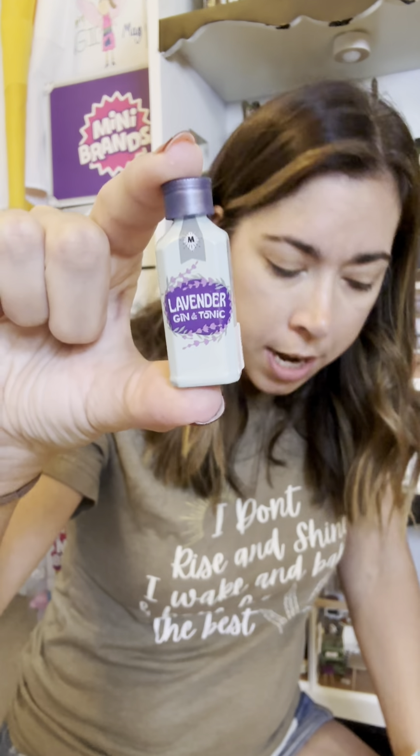I haven't seen them in my Target yet, but some people have already seen them in their Target. I got the martini shaker — oh my gosh, I need that! Okay, this one just has little ice cubes in it, this one just has a little straw. Oh my god — little lavender sprigs, lavender! It's a lavender gin and tonic, and then two little glasses.